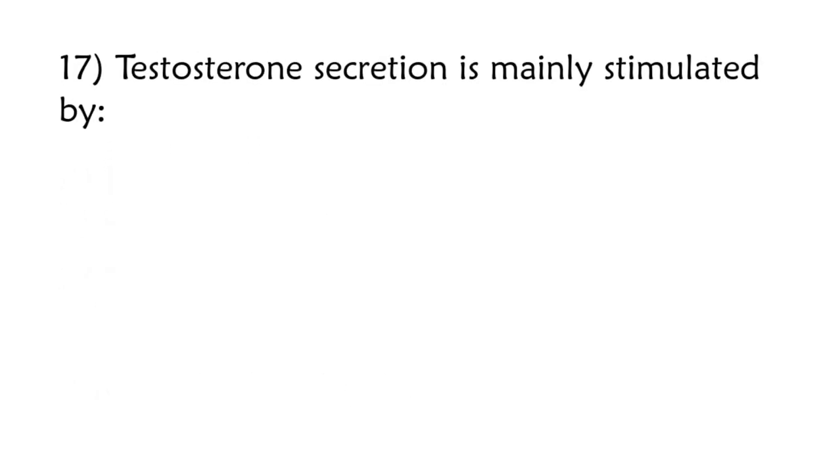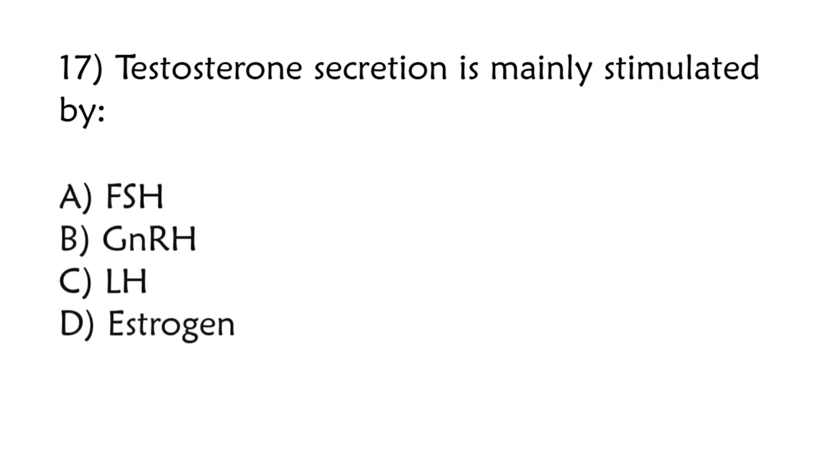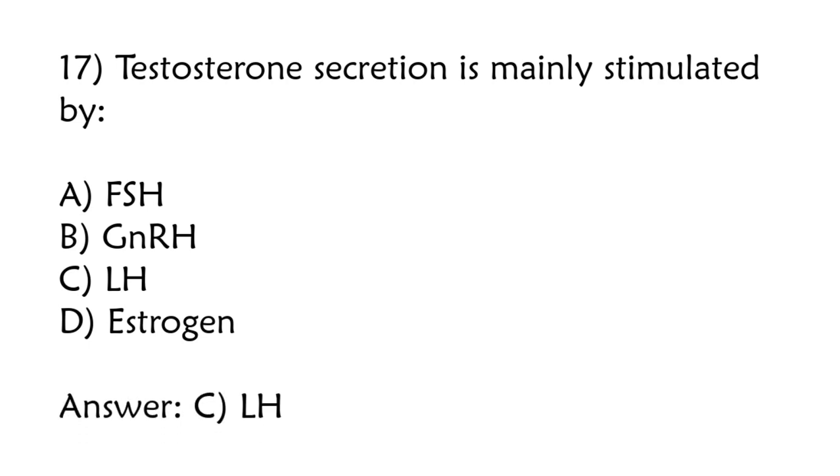Testosterone secretion is mainly stimulated by: FSH, GnRH, LH, estrogen. Correct answer is option C: LH.